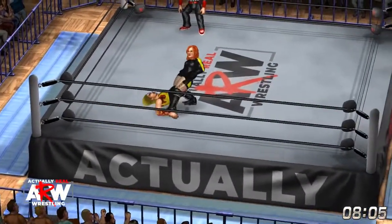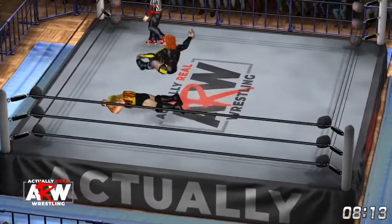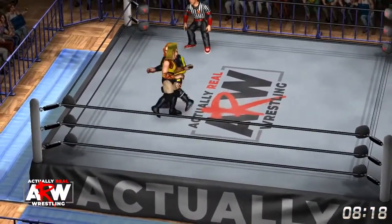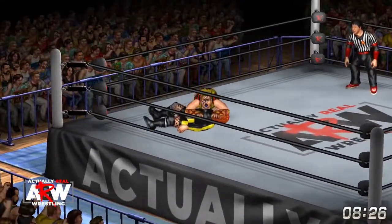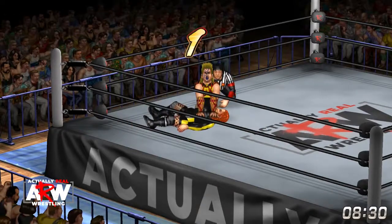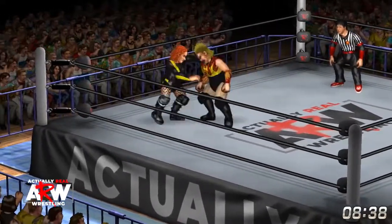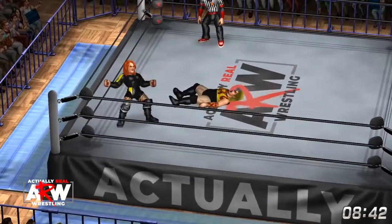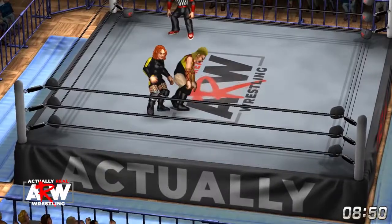Another clothesline by Becky puts Nakano down. Now Becky into the ropes, drops a leg drop across the back of Nakano. Nakano reverses a pile driver attempt and goes for the cover — one, two, no, Becky kicks out at the last moment. Uppercut by Becky, and it was a beauty — they heard that in the cheap seats.